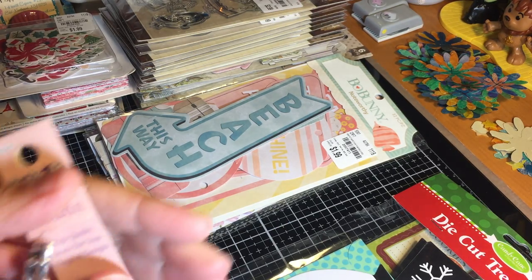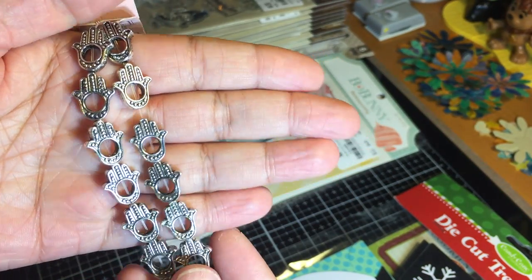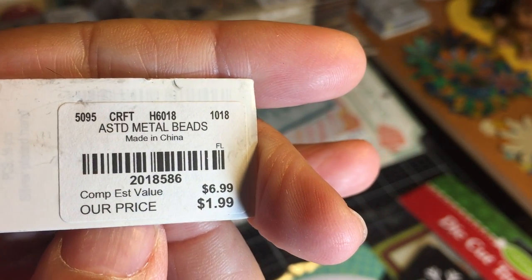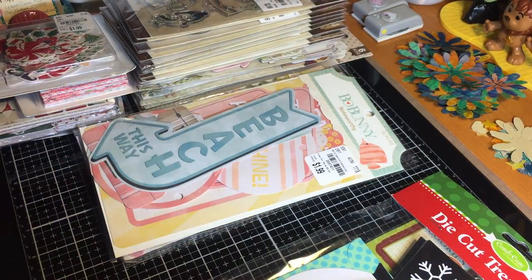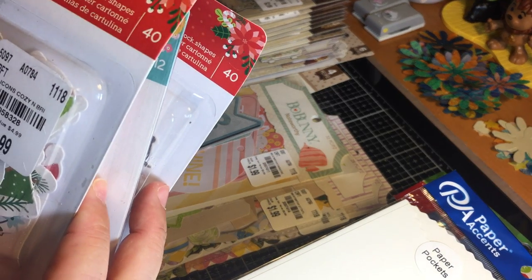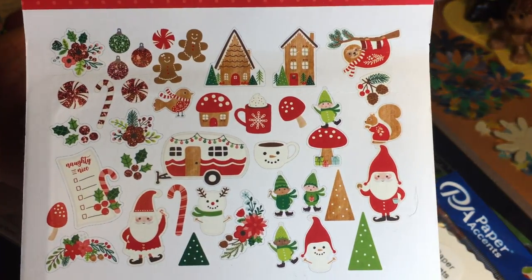These are assorted metal beads — I know what they are in my mind but I'm drawing a blank on the name right now. I absolutely had to have them for $1.99. Now let me show you the Pebbles ephemera I found. These are printed cardstock shapes — this one is called Cozy and Brights.